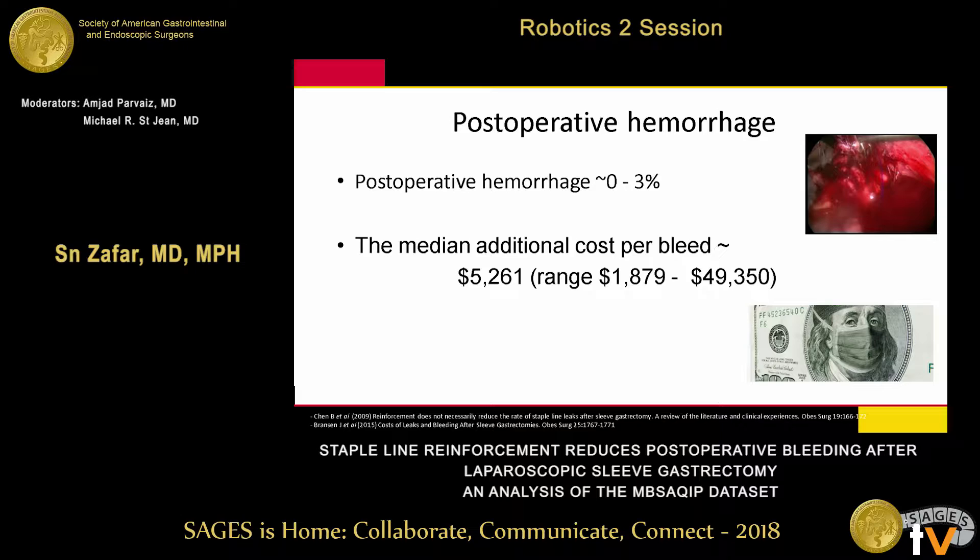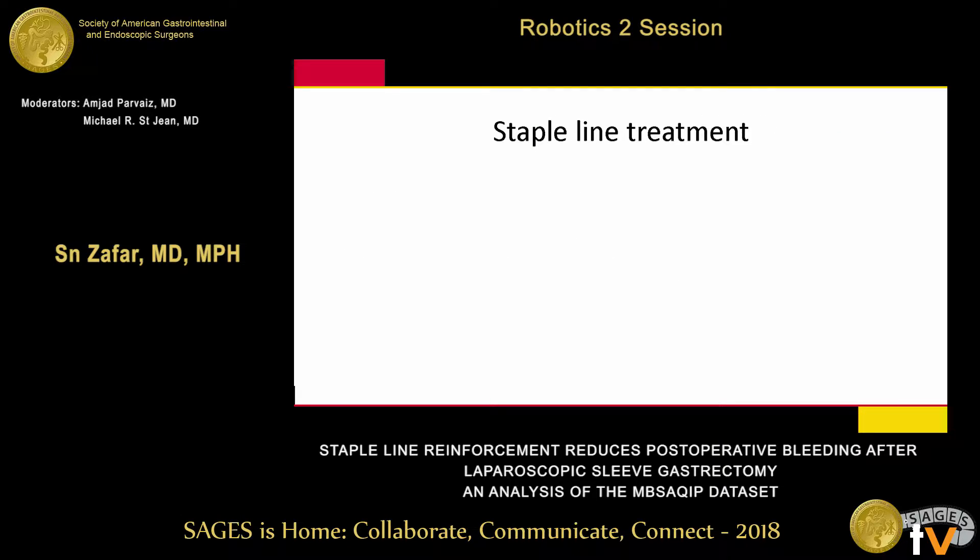What we know from other studies: post-operative hemorrhage after a sleeve happens in about 0–3% of patients, with an increased cost of about $5,000. Staple line treatment has been proposed as a method to prevent the bleeding, and there is a lot of literature on that. The two most common methods are over-sewing and buttressing.